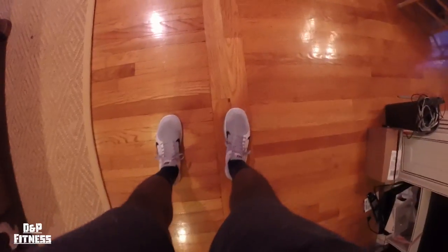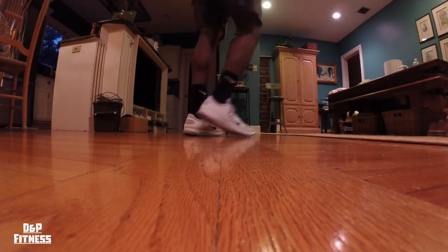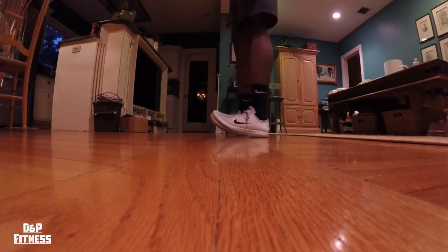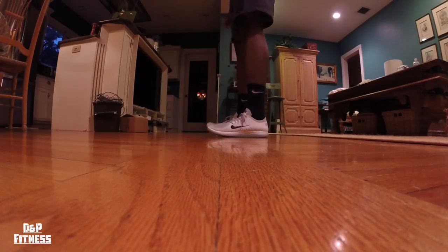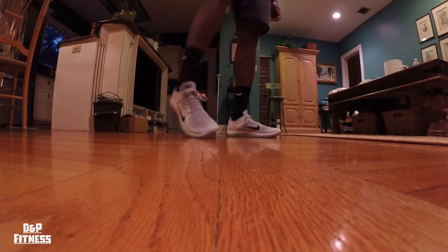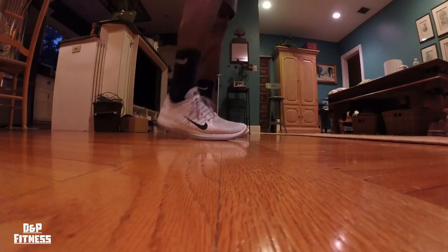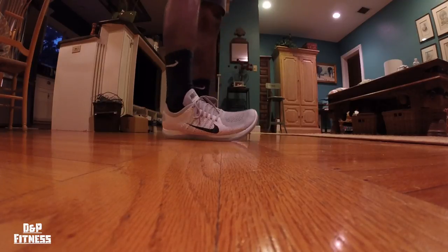Wow, these things are super comfortable — I don't want to speak too soon, but I'm hoping. Sometimes I put on a shoe and it'll be really comfortable at first and then later I'll feel different about them if they're too narrow. But what do you think? They're pretty fresh, and so far they feel fantastic — snug but not too snug, and that cushion is really nice. I can't wait to wear these to the gym.